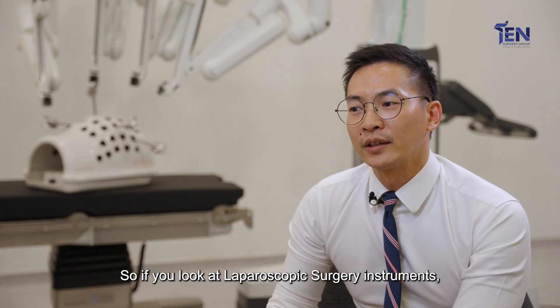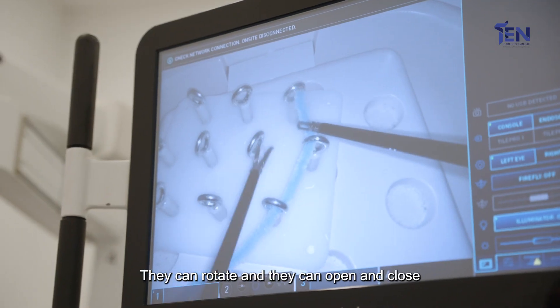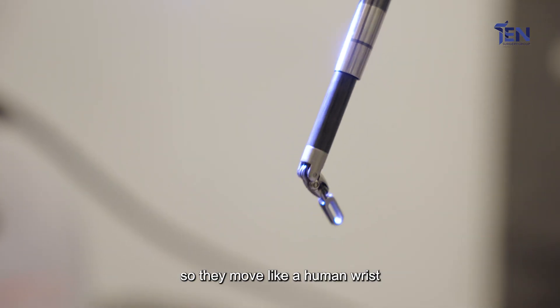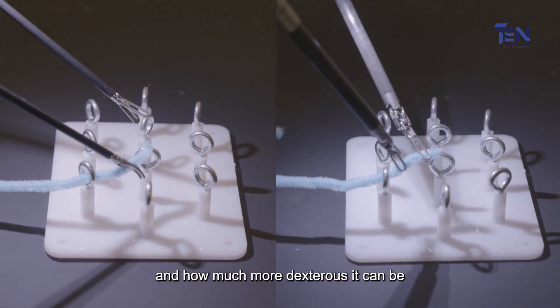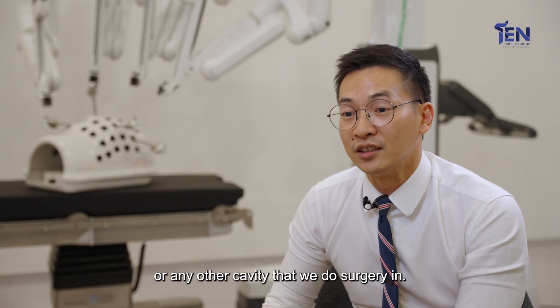Laparoscopic surgery instruments are actually straight and have very limited movements — they can rotate and open and close. But robotic surgery instruments are wristed, so they move like a human wrist. You can imagine how much more free and dexterous they can be, especially in small areas of the abdominal cavity or any other cavity that we operate in.